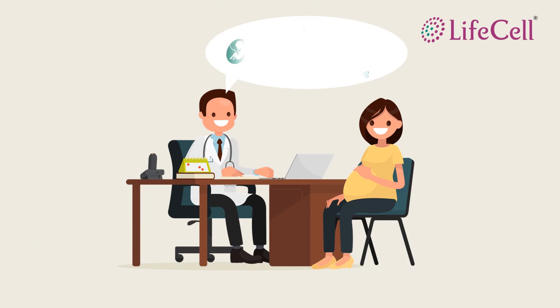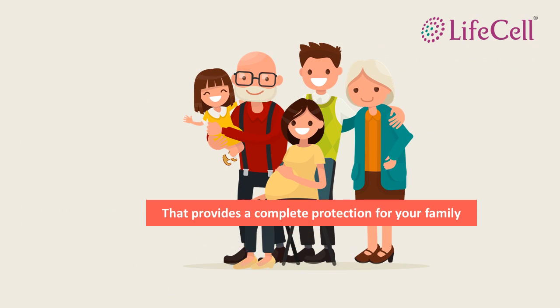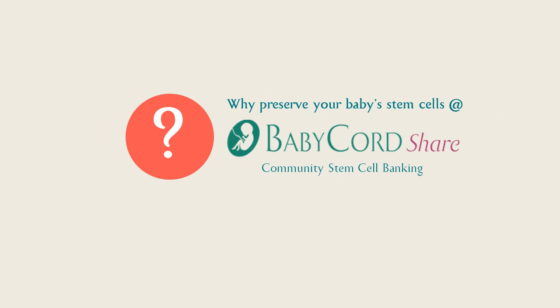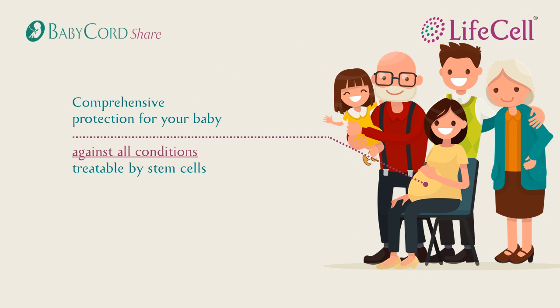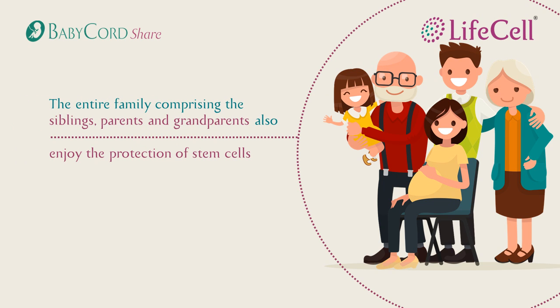We bring to you the best solution to preserve your child's umbilical cord stem cells: Baby Cord Share Community Banking from Lysol. This provides protection for the entire family — a comprehensive solution comprising of parents, siblings, and grandparents who can enjoy this protection.